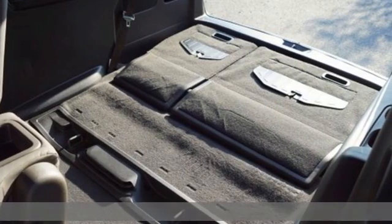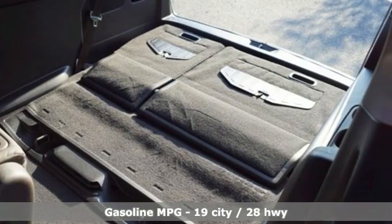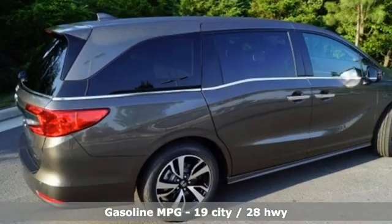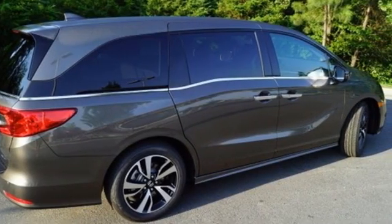Features include Wi-Fi hotspot, front heated and ventilated leather bucket seats, integrated navigation system, auto dimming rear view mirror, and streaming audio.